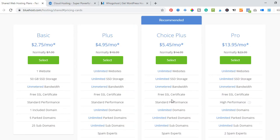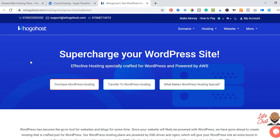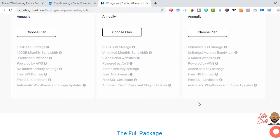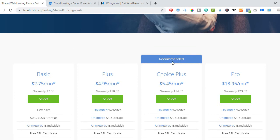I use Bluehost majorly for my website and for clients' websites, based on the different features they offer. If you want to start on a minimum budget you can go with Hugo Host, though they have limitations on the number of websites you can host.